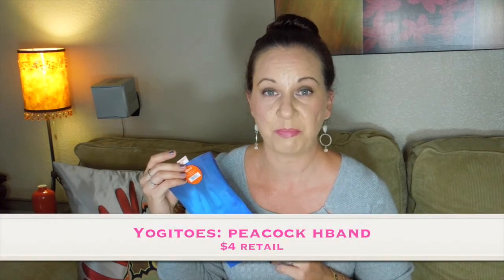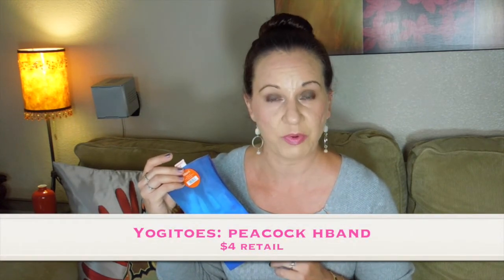This next item is from Yogi Toes and it's the Peacock headband. The retail on this is $4, which I thought would be more expensive. It's a thick material headband — you can double it to make it thinner — and it'll be perfect for yoga and working out. I have actually heard of the Yogi Toes brand. I have two portable yoga towel mats I've had for about four years, so this is a really good quality brand that I already know.